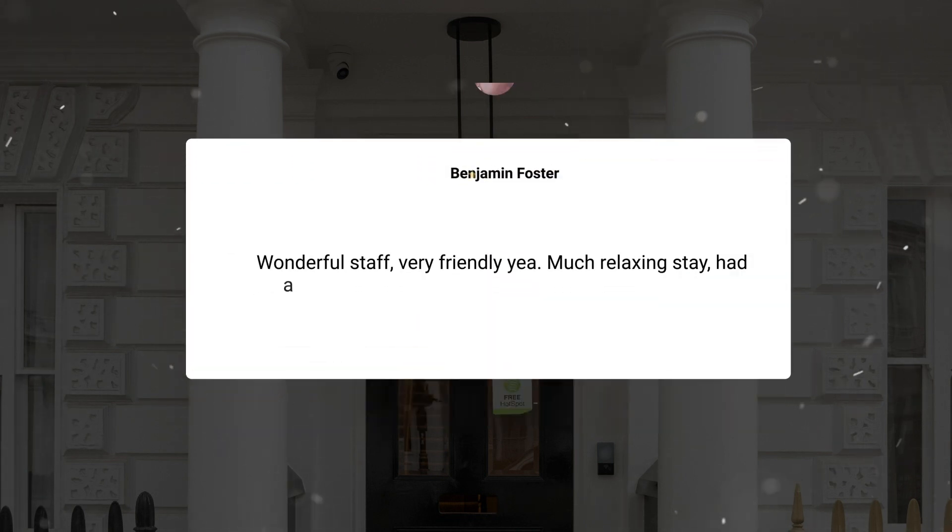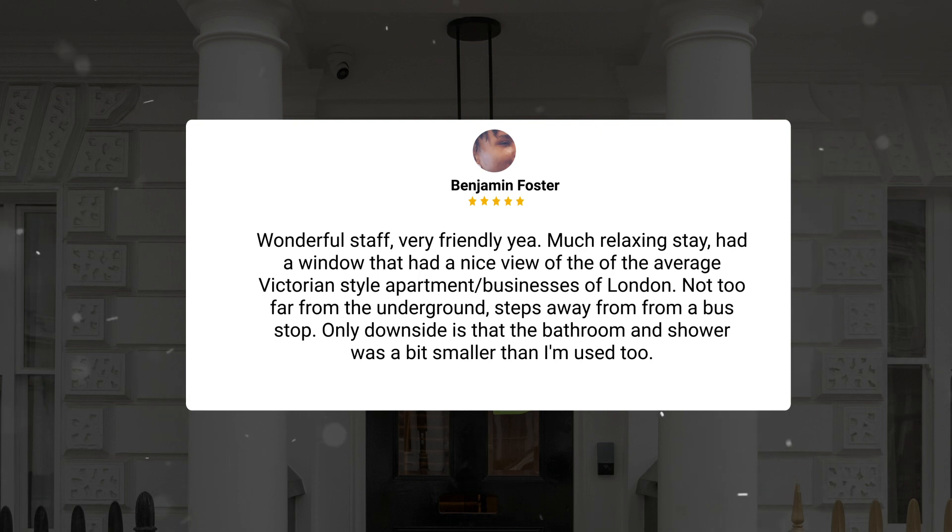Wonderful staff, very friendly. Much relaxing stay — had a window with a nice view of the average Victorian-style apartment businesses of London. Not too far from the underground, steps away from a bus stop. The only downside is that the bathroom and shower was a bit smaller than I'm used to.